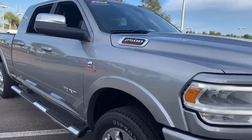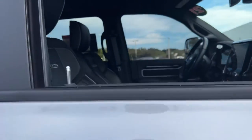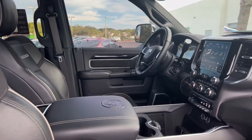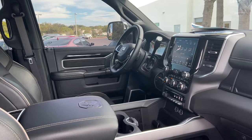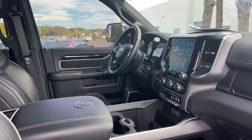This is a 2021 Ram Mega Cab, gray, with black leather interior, power driver's seat, power windows, locks and mirrors, leather wrapped steering wheel, and home link for your garage door.